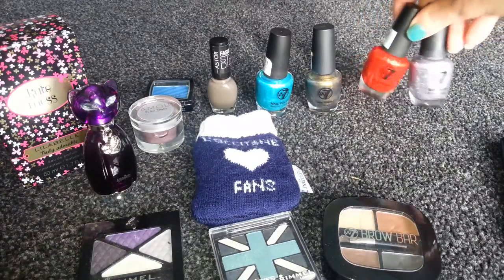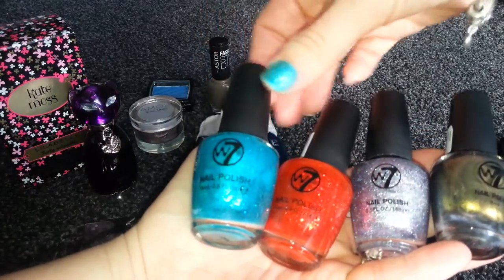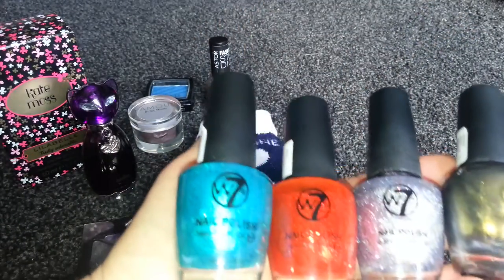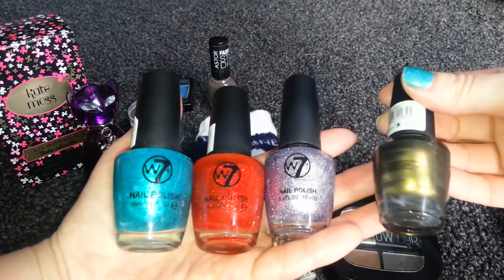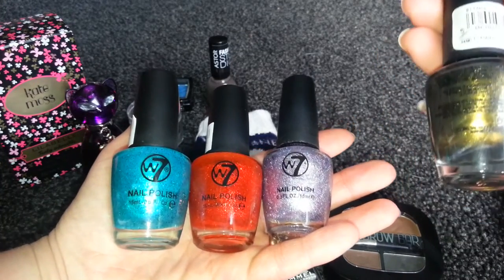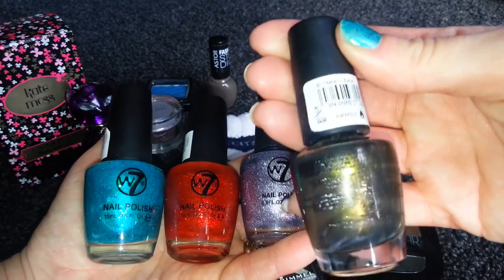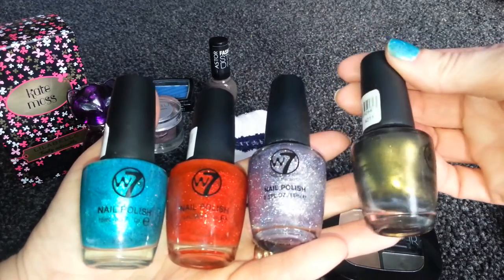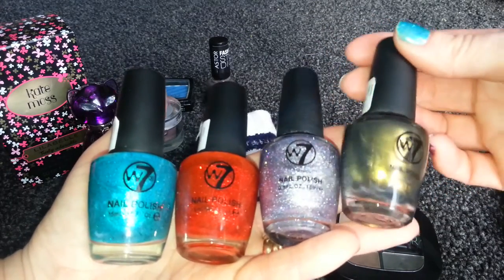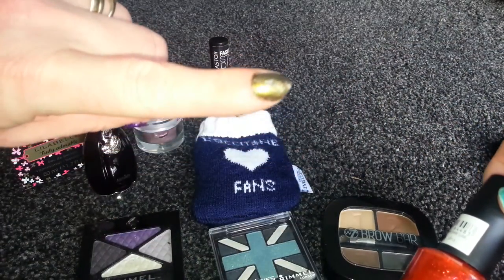Next are these W7 nail polishes. These were from The Original Factory Shop and I think these were £1.99 each, and they're all the glittery ones. This one is more of a shimmer — it's metallic satin. Can't really see it properly on the camera, but it's got a green sheen to it. It's very nice. I've got it on my nails today, but I've messed it up and put glitter on the top as well.